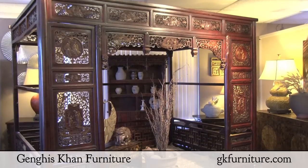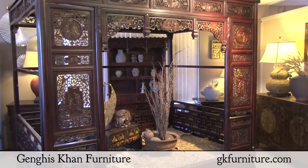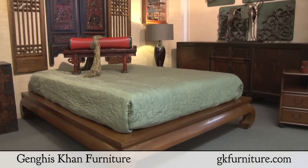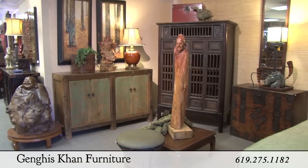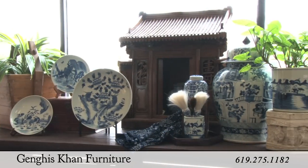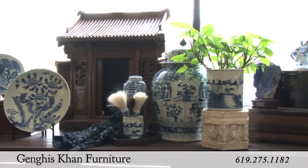Here in our 12,000 square foot showroom you'll find everything from exotic antique wedding beds to contemporary platform styles. Whether you're looking for carved stone statuary, blue and white porcelainware to add to your collection, or perhaps start one, you'll find shopping at Genghis Khan an eye-opening experience.